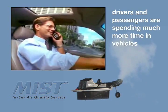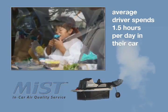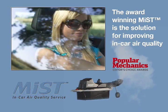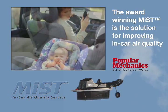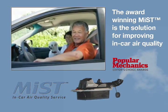Drivers and their passengers are spending much more time in their cars than in previous years. The average driver spends about 1.5 hours a day in their vehicle. The award-winning Mist is the solution for improving in-car air quality for professionals on the road, for the health-conscious, asthma and allergy sufferers, and families running errands, drop-offs, and car trips. And those consumers include the aging population.